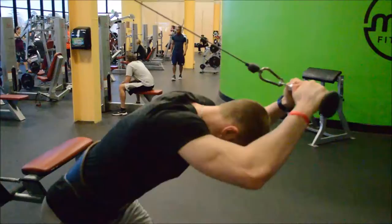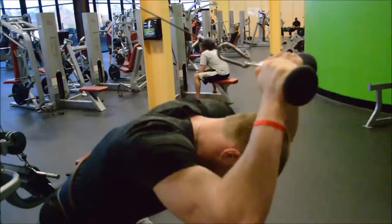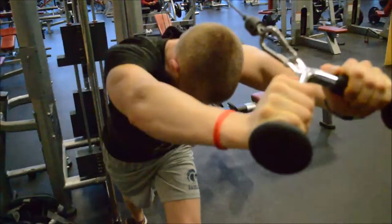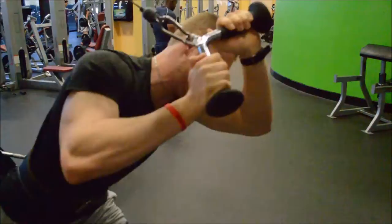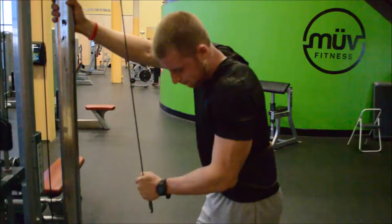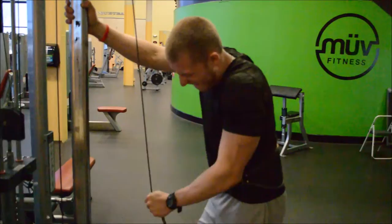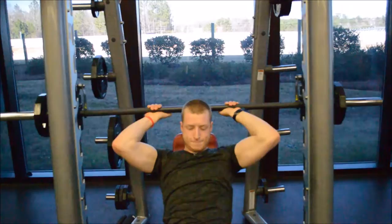For this one we did the overhead tricep extension — three sets of about 12 to 15 reps. I really like this exercise because it works on the long head through a long range of motion. After that we moved on to a single-arm tricep extension. Because you can't get a lot of momentum it really focuses on the tricep — you guys need to give it a try.